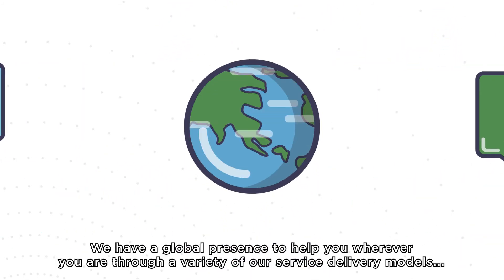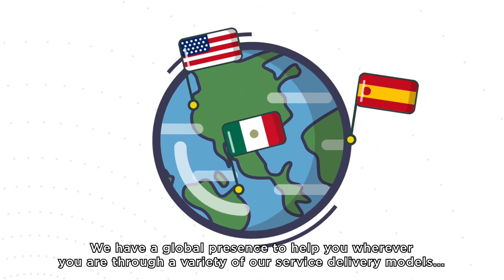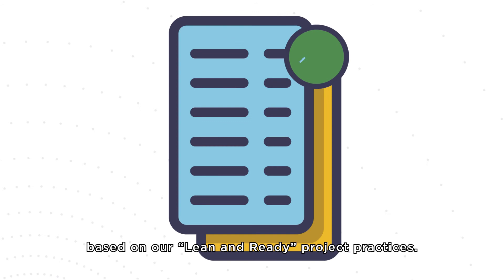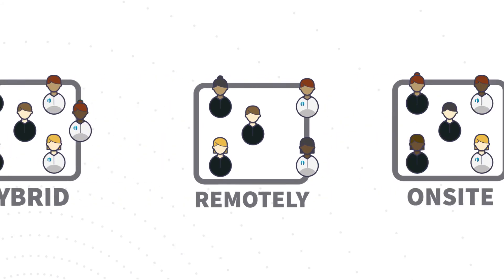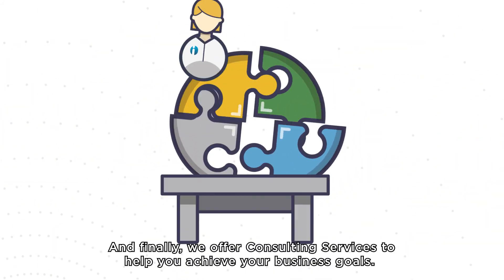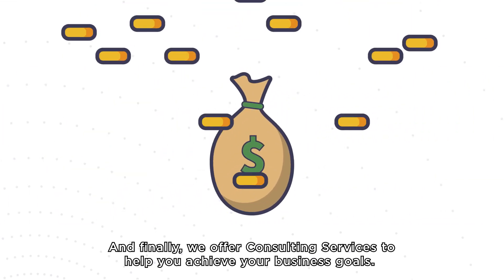How do we do it? We have a global presence to help you wherever you are through a variety of our service delivery models based on our lean and ready project practices. Our team of certified experts can support you on-site, remotely, or both. We can work on a short-term or long-term project-based solution. And finally, we offer consulting services to help you achieve your business goals.